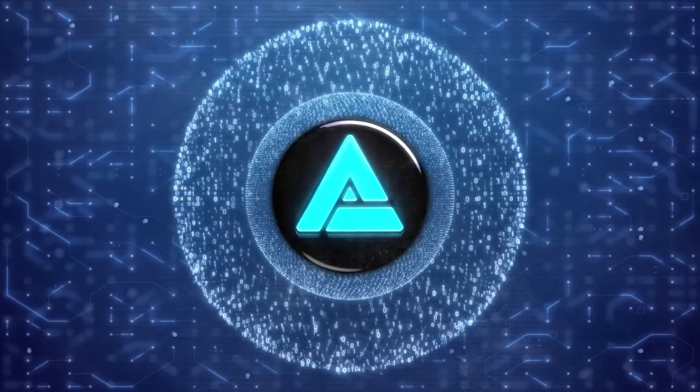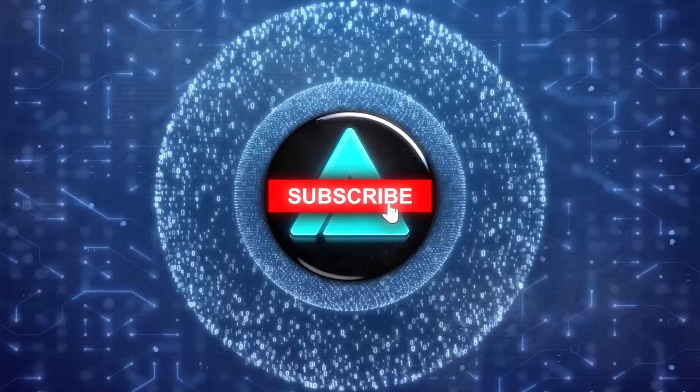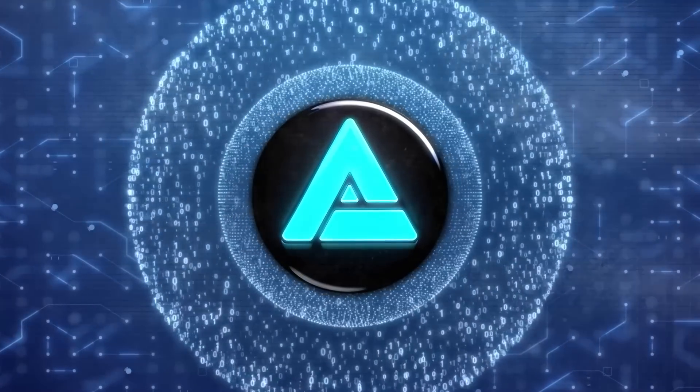But before we dive in, if you haven't subscribed to my channel yet, make sure to hit the subscribe button to stay updated with the latest in AI news and updates. Okay, let's get started.